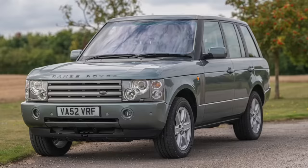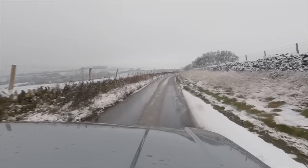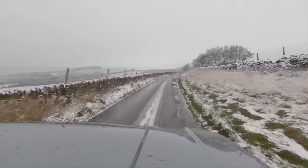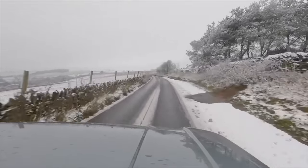It's hard to believe it's a 20-year-old design. I suppose it just goes to show how ahead of its time it was. What I really wanted to do is find a nice genuine honest example and then make it as nice as I possibly can and then keep it forever. That's my plan anyway.